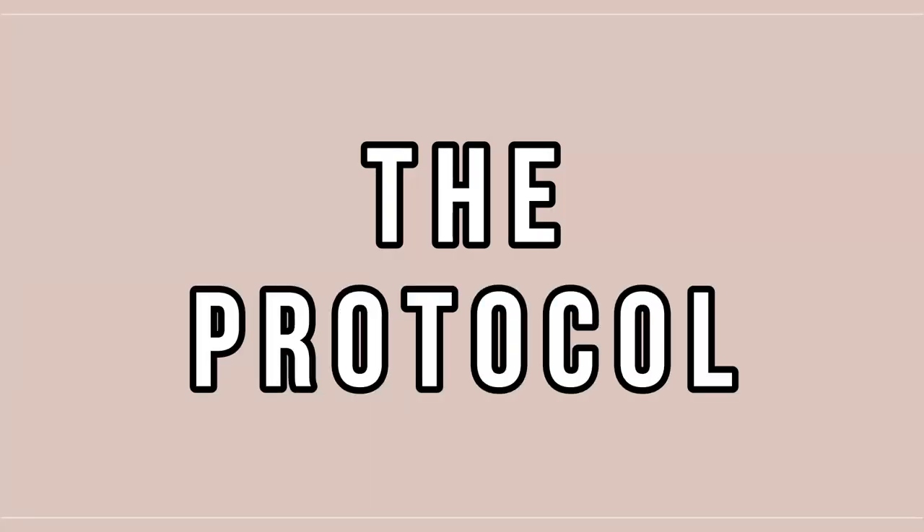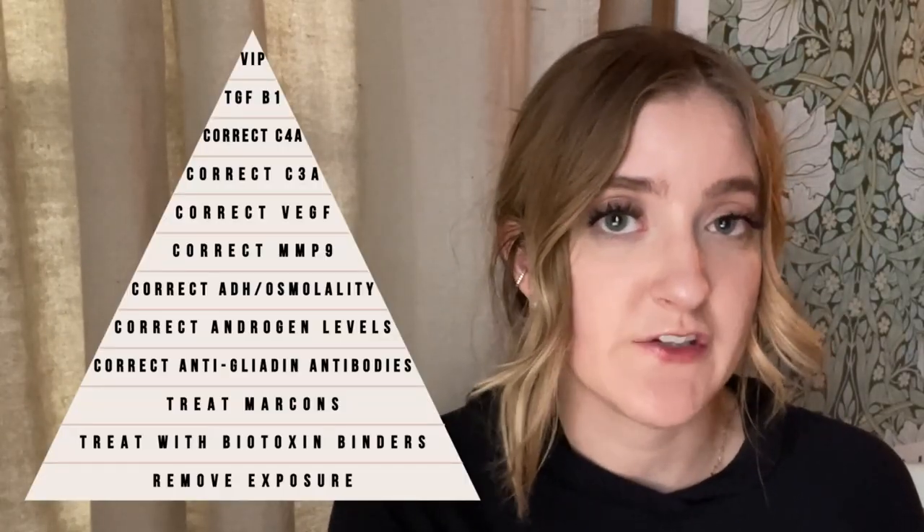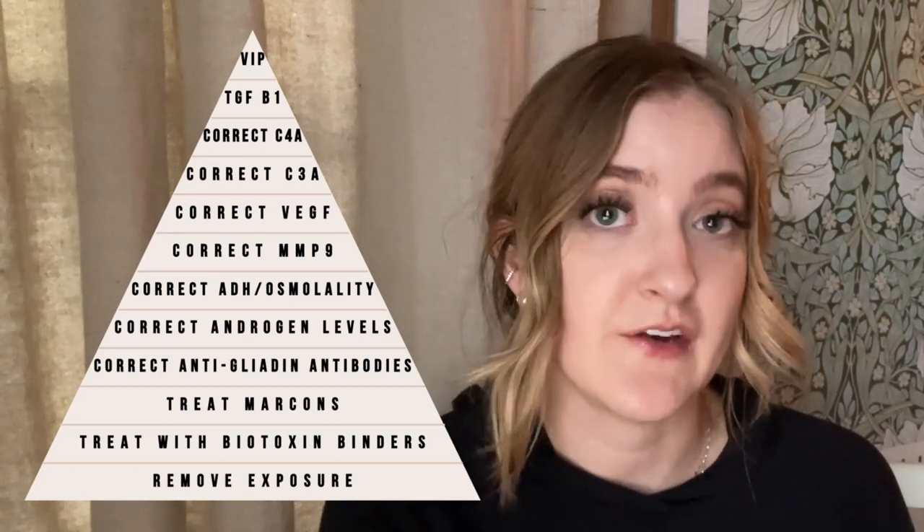I've done a couple of videos about what SIRS is and what biotoxins are, so definitely check those out if you're looking for more information. Today I want to talk about the treatment protocol, specifically the Shoemaker protocol, which is the only clinically proven path to eliminating biotoxin and clearing the residual issues left over from SIRS. The protocol has 12 steps in total, but the steps you take will be determined by your symptoms and your blood work.